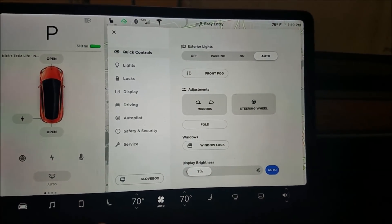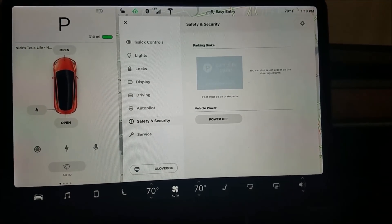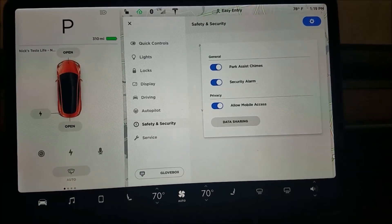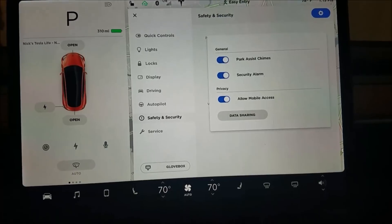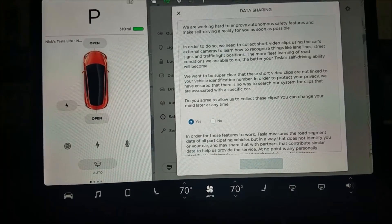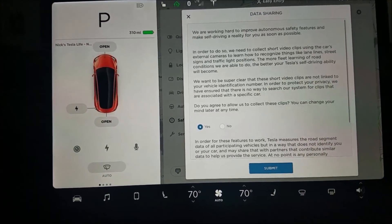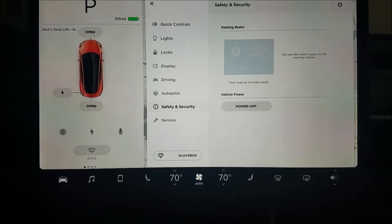Also, sort of interesting but not tremendous — I'm not 100% sure this was there before, but under safety and security under the gear icon, there is 'allow mobile access' and a data sharing page that talks about using video clips and allows you to submit your answers. Not sure if that was there before or not.